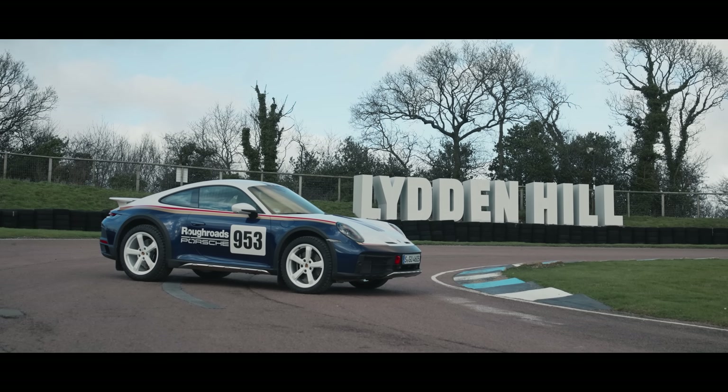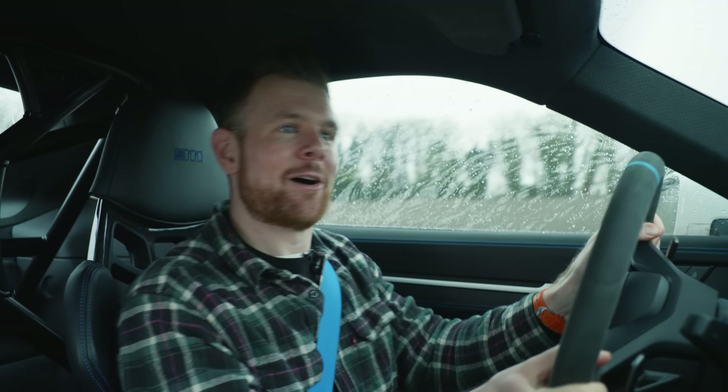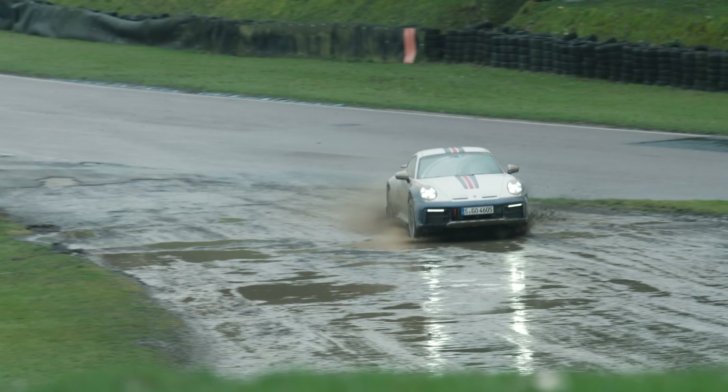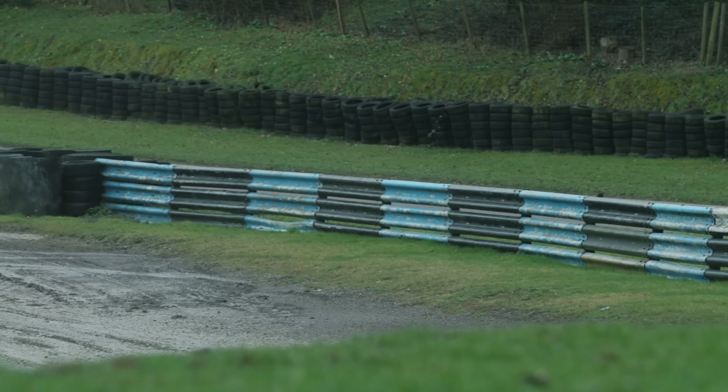Hello there, everybody. Welcome to the 911 Dakar, welcome to Lyddon Hill, and the most disgusting day in Britain you've ever seen. Let's do a brief refresh of this car, shall we, before I make a huge mess in my pants.